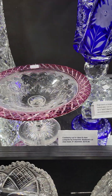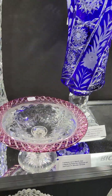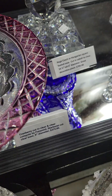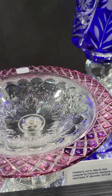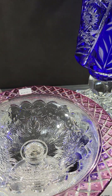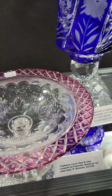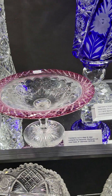It's a really nice looking cranberry cut to clear compote by Pairpoint. Lovely diamond with little punties in the center border, and then pretty polished engraving and fine miter cutting around the edge. It's eight inches in diameter and $375.